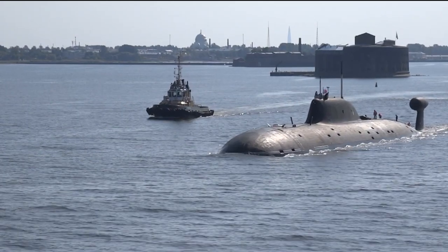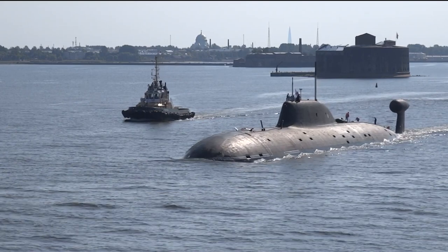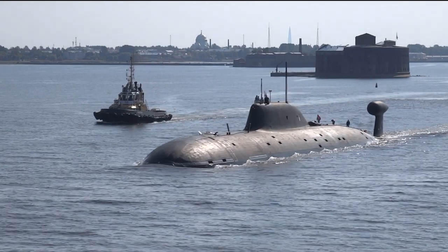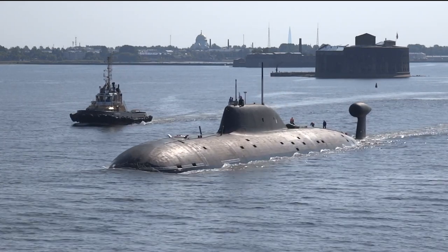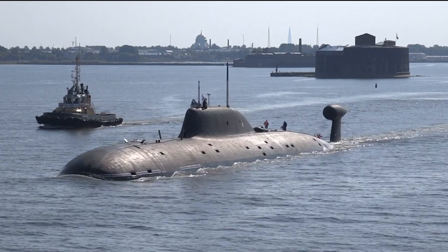This all changed in the late 1980s with the introduction of the Akula-class nuclear attack submarines, also known as the Project 971. They represent the third generation of Soviet nuclear attack submarines, or SSN for short.